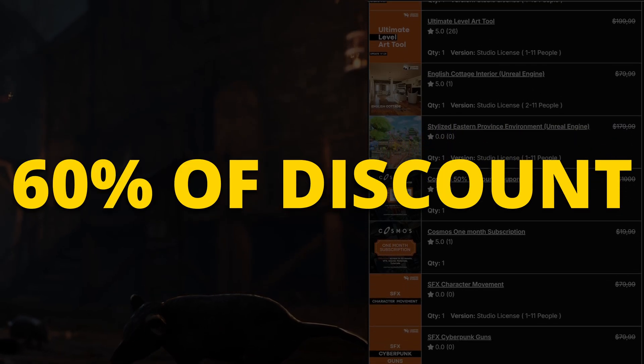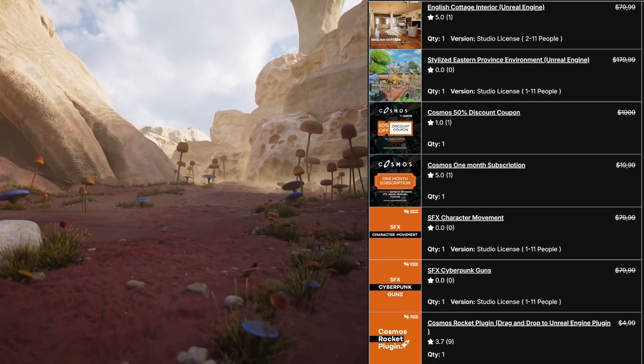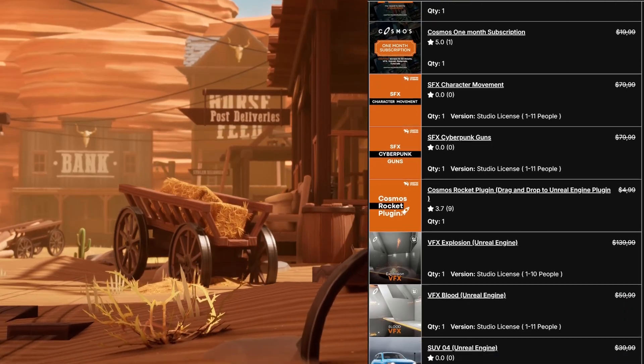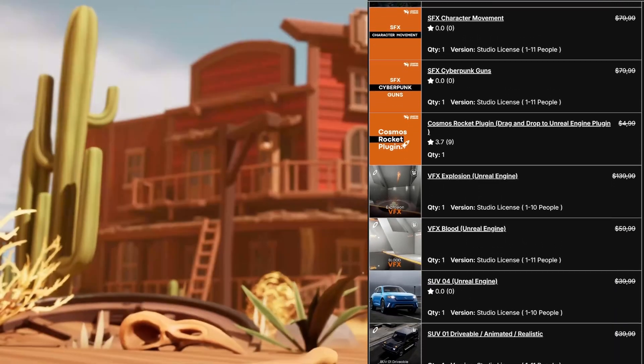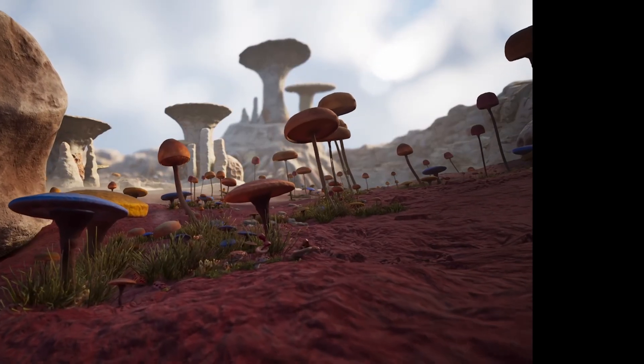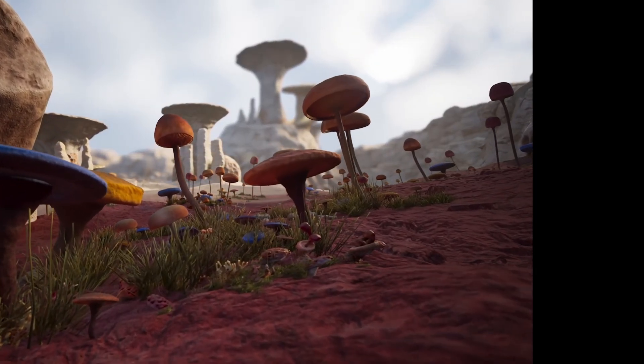To get a 60% off discount, just remember to set the tip to zero at checkout. The link is in the description. This is a limited time offer, so go quick before it ends. The quality in Lyrtis assets is insane — they really look at all the details.